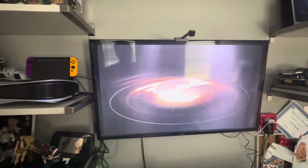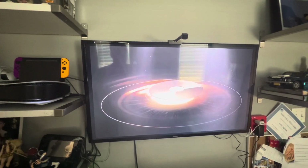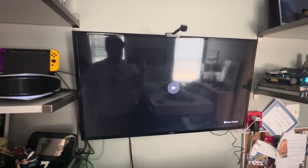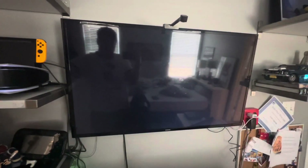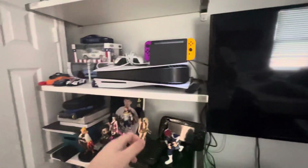Alright, here's the 1998 MGM DVD logo recorded on my Samsung TV from the PS5. That was the 1998 MGM DVD logo recorded from my Samsung TV from my PlayStation 5.